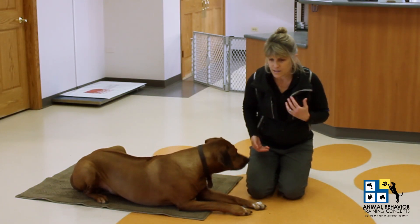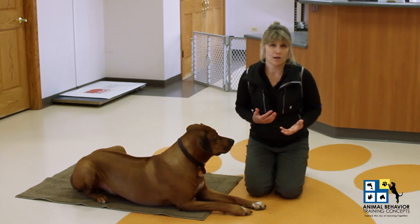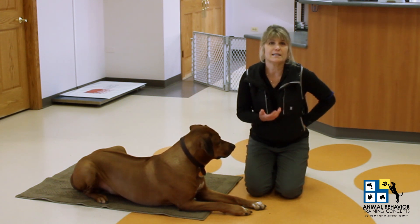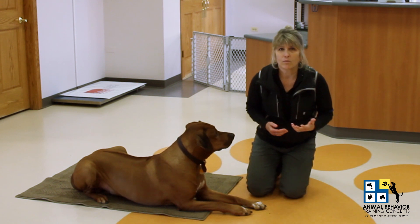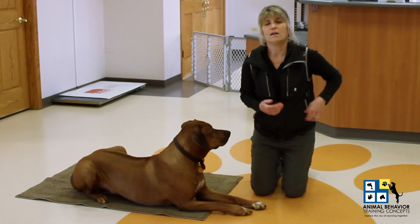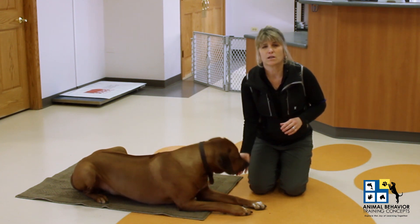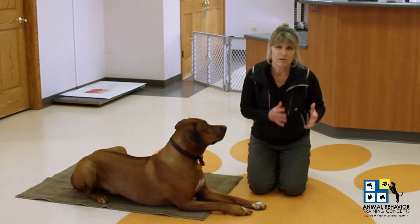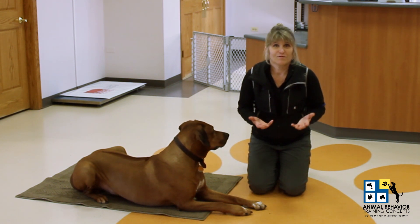We're going to showcase a very important foundation behavior that is really my launching point when I work with any dog owner or any species of animal. A friendly reminder that if your animal is demonstrating any medical or behavioral concerns, make sure to consult your veterinary professional first so we can rule out any potential medical issue so that the training can have its full positive effect.